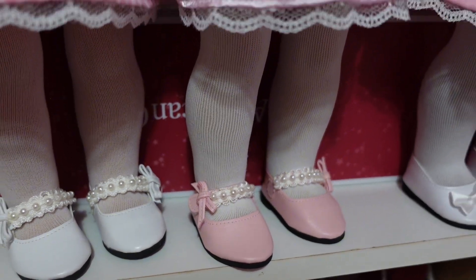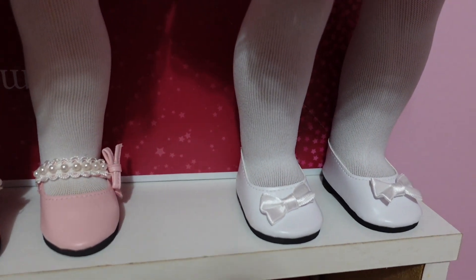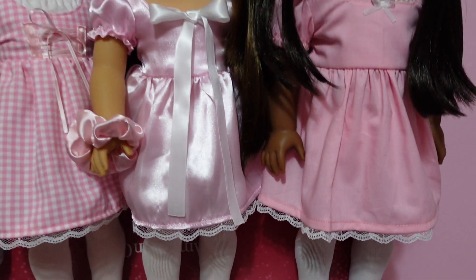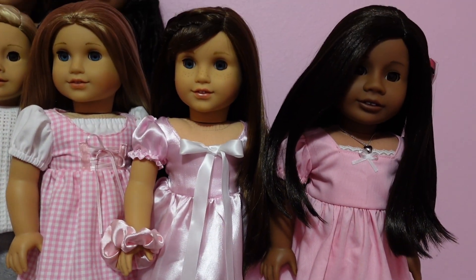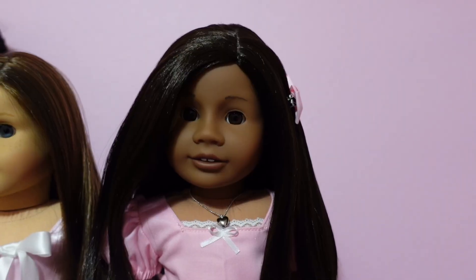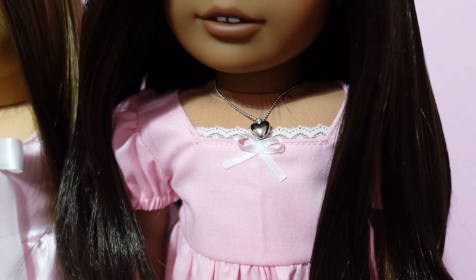I bought them in pink too — I would have bought multiple pairs in pink but there was only this last pair left, so I'm super glad I got them. And this is another pair of shoes I got: white flats with a bow, super pretty and elegant. I absolutely love them so much.